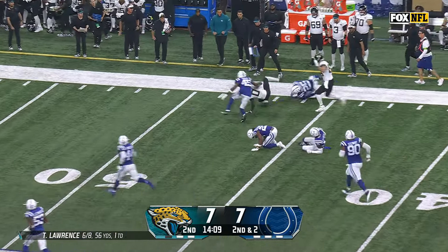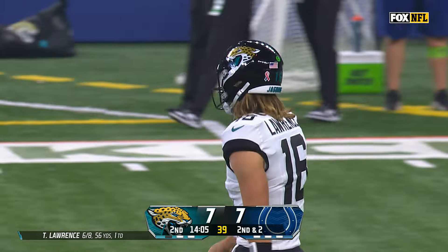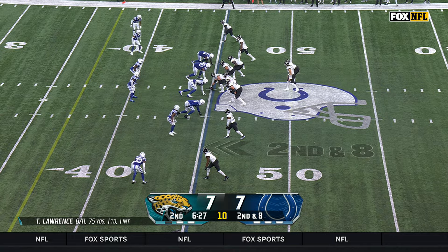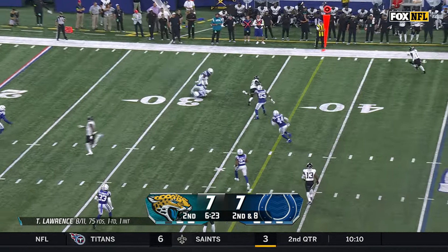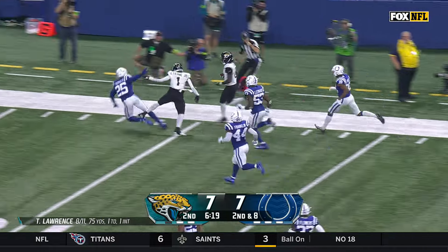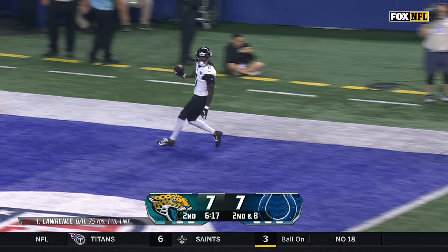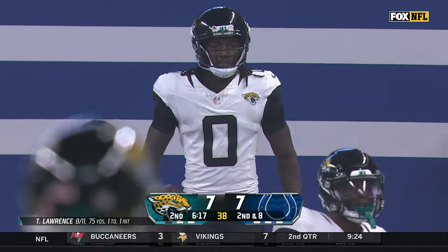Lawrence fires, and Ridley somehow makes the catch in between two Colts defenders, who are both shaken up — for Lawrence in his third season. Lawrence fires, and it's caught by Ridley, and he's still going. Calvin Ridley down the sideline, finally ruled out of bounds around the 14-yard line.